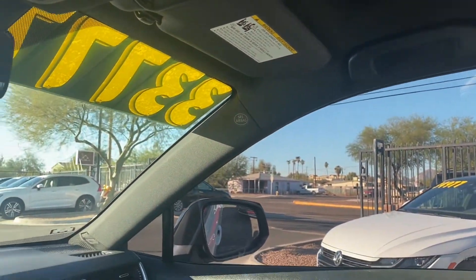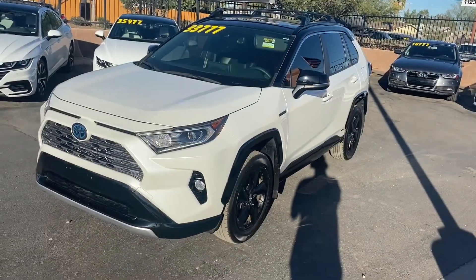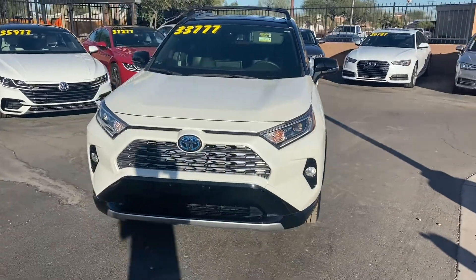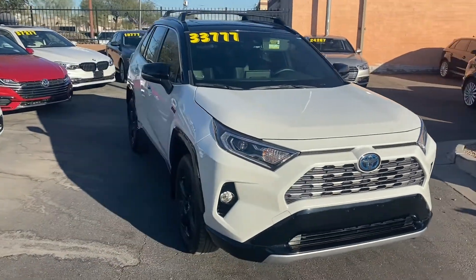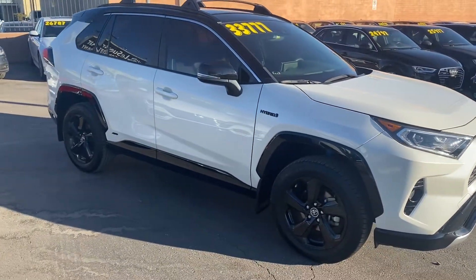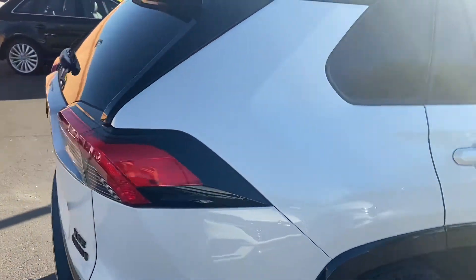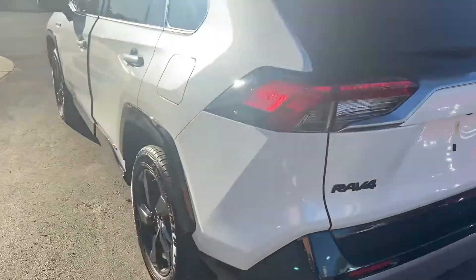Overall, a sweet looking interior — tons of options with this XSE trim. To wrap it up on this RAV4, it is in amazing condition with no damages or accidents on its Carfax report. This one is a one-owner vehicle with just over 7,000 miles — super low mileage. Under the hood, it's got a 2.5 liter four-cylinder engine. Being a hybrid, it gets incredible gas mileage: up to 41 miles per gallon in the city, 38 on the highway. Looks amazing on the exterior with those black accents on the badges, over the wheel wells.